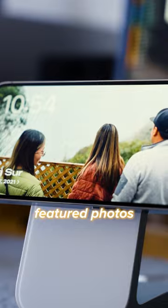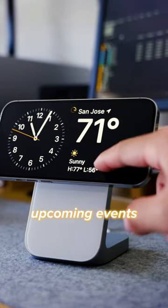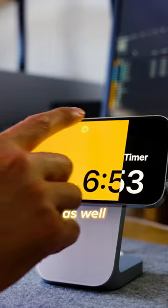There's also this one that shows featured photos, as well as a modular one with tiles that can show a calendar, the weather, upcoming events, and reminders. Background applications will also be here, like timers, which have a fun loading bar effect, as well as music.